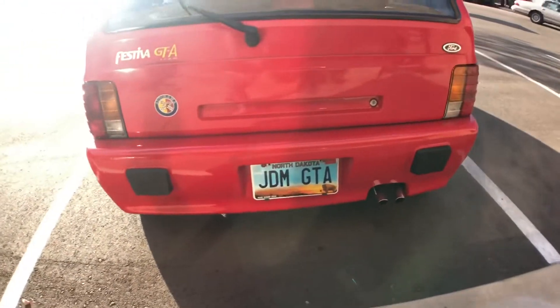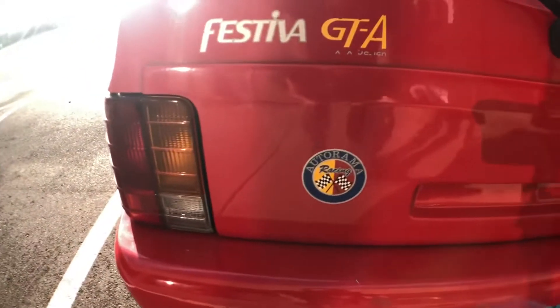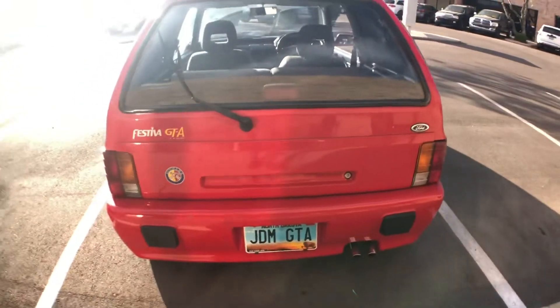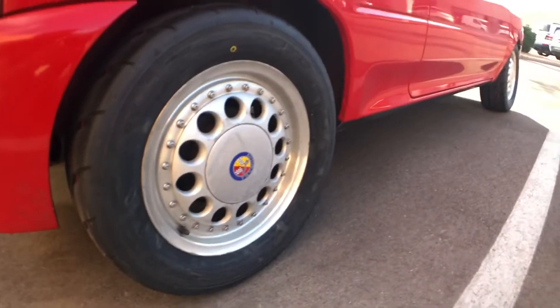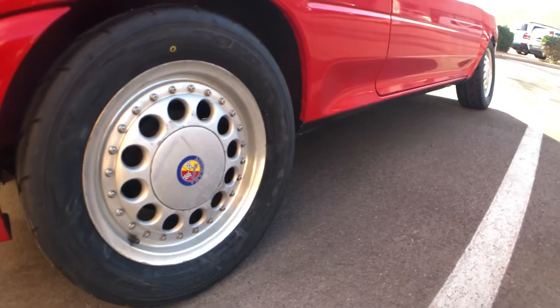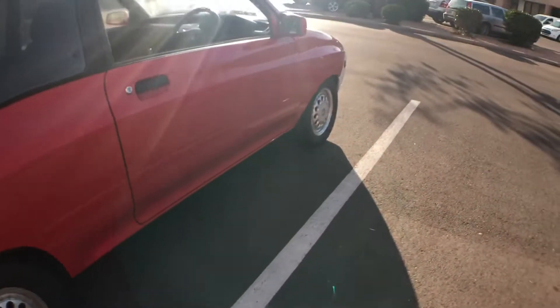Here at the back we also have the unique bumper and the unique finisher. You can see the Autorama badge here and the GTA logo. These are the factory wheels that came on it. Ben has put R88 racing tires on it because we're taking it to the track this weekend, but these are the wheels, and you can see it also has the Autorama badge.